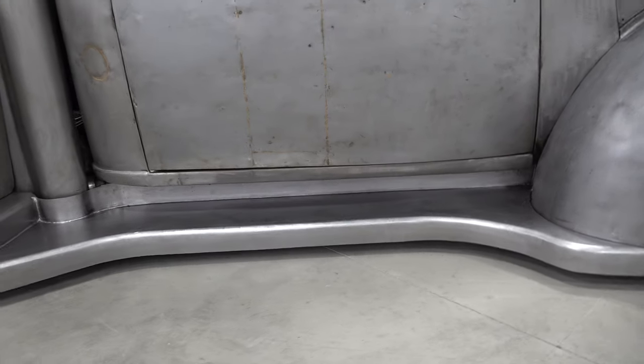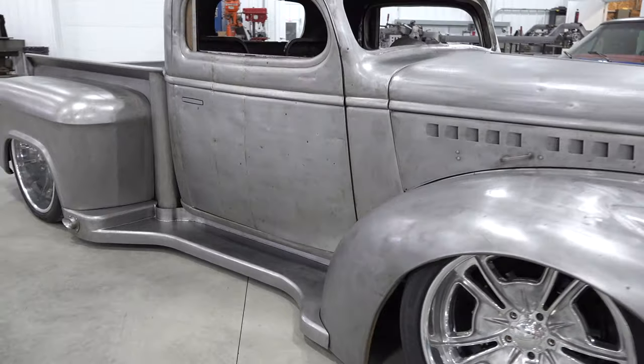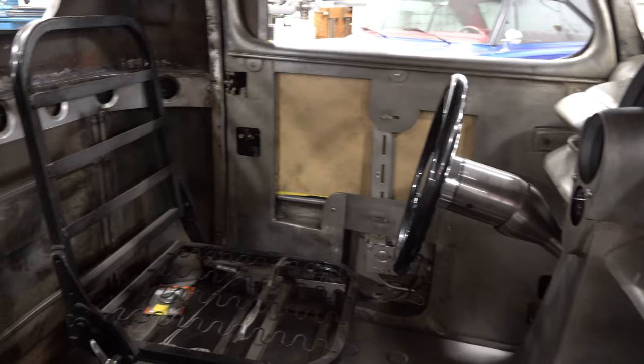Did you make the chassis or is that somebody else's? Yeah, we made the entire chassis — we did the rectangle from the cab forward, and the back half is tubular, kind of looks like a mini truck back there, but still cool if you do it right.